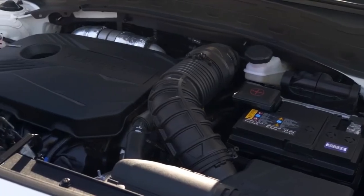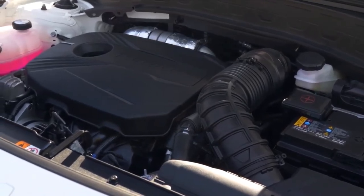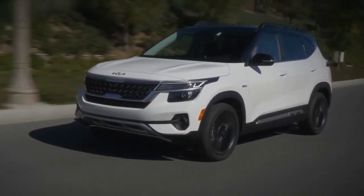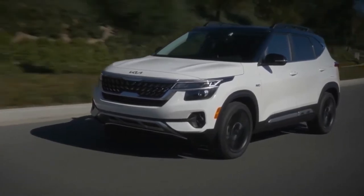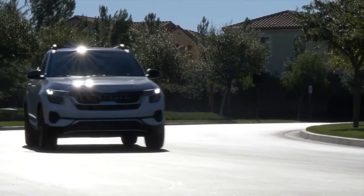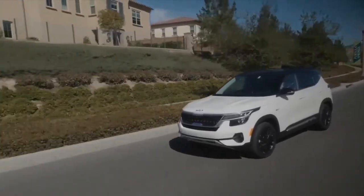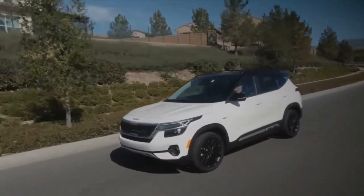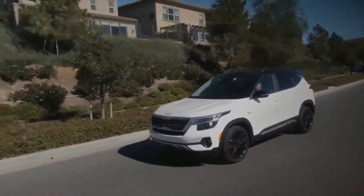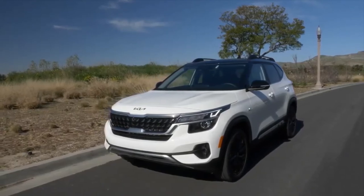Under the bonnet of the new Seltos GT-Line FWD Limited Edition is a 2.0-liter non-turbo four-cylinder petrol engine, developing 110 kilowatts and 180 newton meters, powering the front wheels through a continuously variable automatic transmission. For comparison, the 1.6-liter turbocharged petrol four-cylinder, previously the sole choice in the GT-Line, develops 130 kilowatts and 265 newton meters, aided by a seven-speed dual-clutch automatic transmission and all-wheel drive.